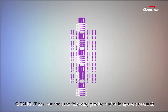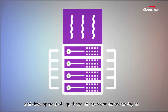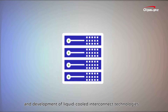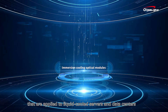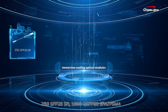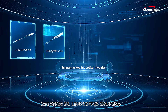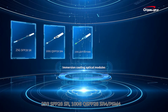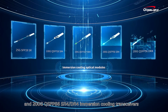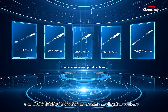As developers of optical interconnect hardware for global data centers, Gigalight has launched the following products after long-term research and development of liquid-cooled interconnect technologies applied to liquid-cooled servers and data centers: 25G SFP28 SR, 100G QSFP28 SR4, PSM4, and 200G QSFP56 SR4 and DR4 immersion cooling transceivers.